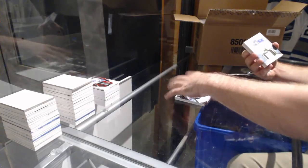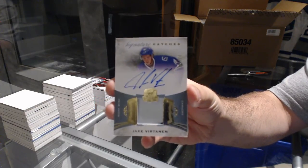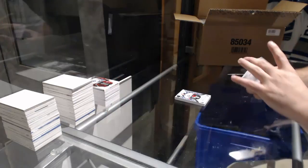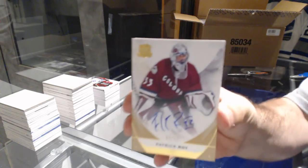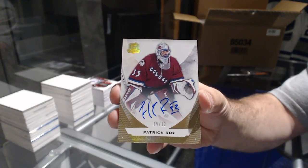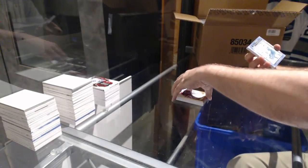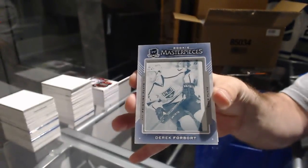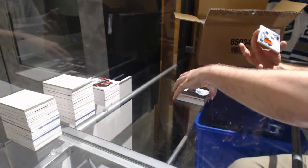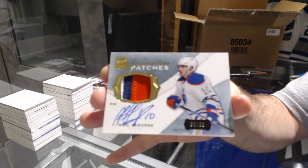For the Vancouver Canucks, number 299, slightly two colors — Jake Virtanen. Very slightly two colors. Number 5 of 12 base gold autograph for the Colorado Avalanche — Patrick. For the L.A. Kings, we want a pretty plate — Derek Forbort.